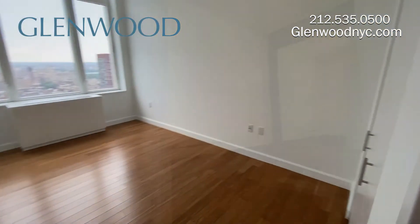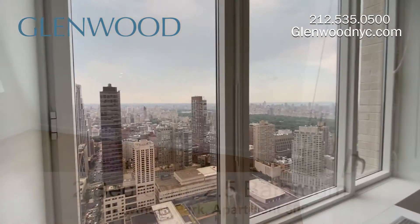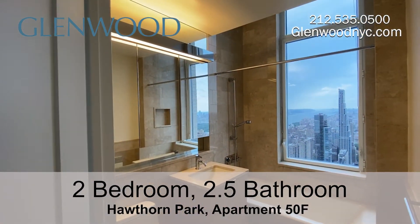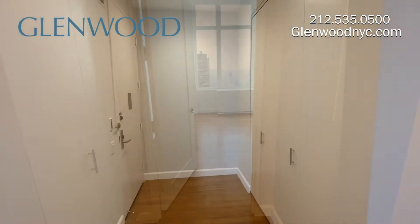The second bedroom has two closets and an amazing view as well. The bedroom has a windowed all-suite bathroom. There are plenty of closets throughout the home.